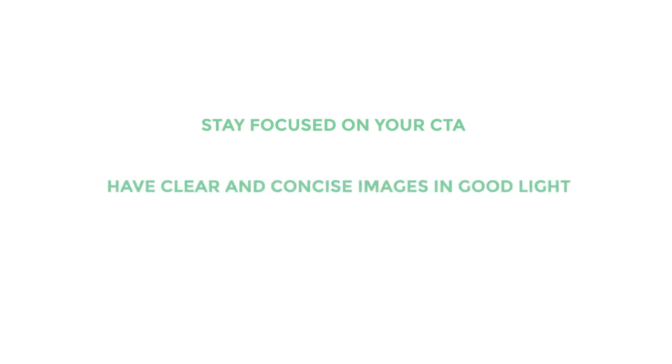To sum it up, jewelry is oversaturated on Instagram, but you can stand out and make sales. Jen and Melissa are proof. Here's what you need to do: stay focused on your call to actions, have clear and concise images that are always in good lighting, and speak to your niche. Blooming Lotus Jewelry knows she's speaking to the spiritual person who loves mantras and crystals, and Tiny Tags knows she's speaking to the mother who cherishes their children in a chic and stylish way.